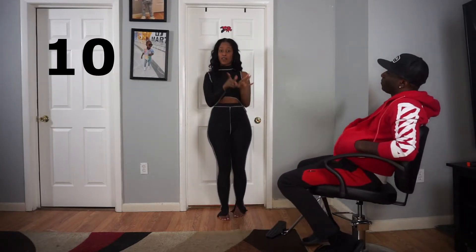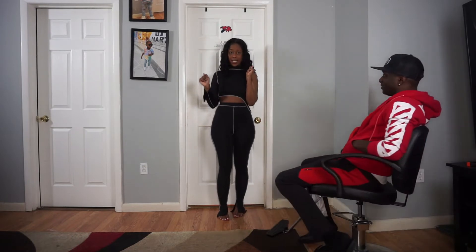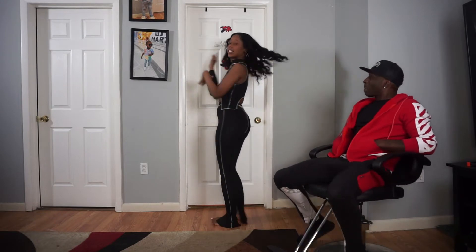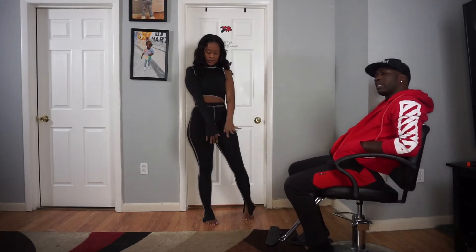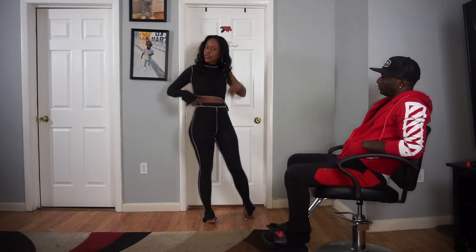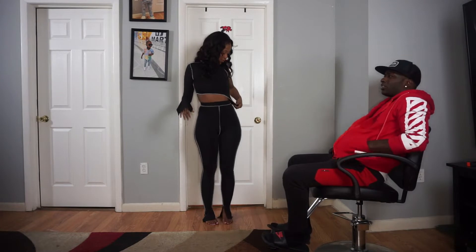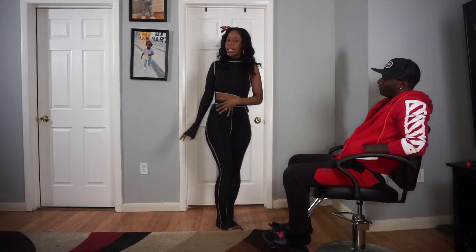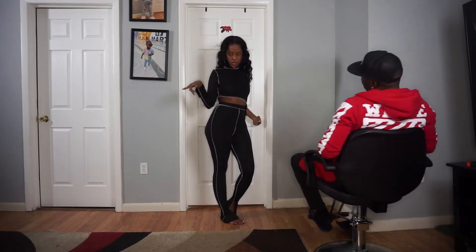My fiancé gave this a 10 as well — two 10s! Y'all need to check out the previous video where he rated my outfits, because my numbers were not looking like this before. I'm hyped to be starting off with two 10s. I love the turtleneck element — it's giving lady-like but also a little thotty. Throw on some pumps and head out. All right, let's go try another outfit.